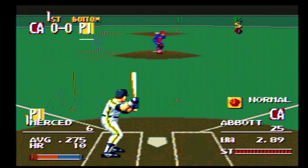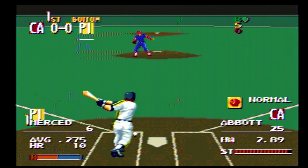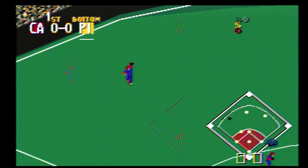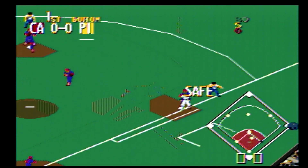Leading off, number 6. Pitch on the way — pass ball, outside, ball one. The pitch on the way, hit to short, he has it, close to first — he's safe.